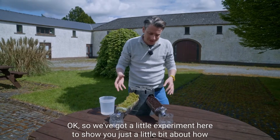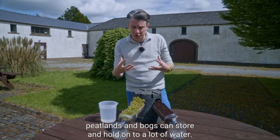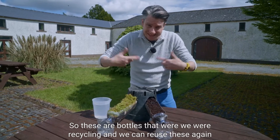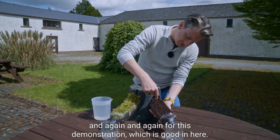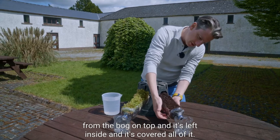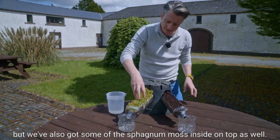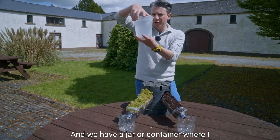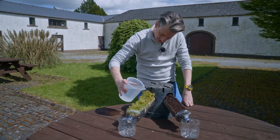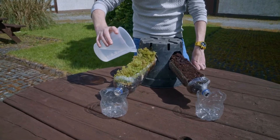We have a little experiment to show you just how bogs naturally retain water — something you can try yourselves. We've got two plastic bottles with the tops cut off. In the first, there's just some peat soil from the bog. In the second, we've got the same amount of soil but also sphagnum moss on top. We have a liter of water and we're going to pour half a liter into each bottle.